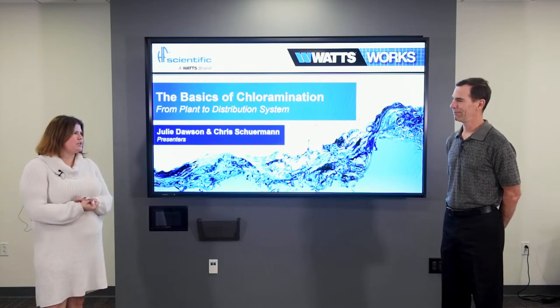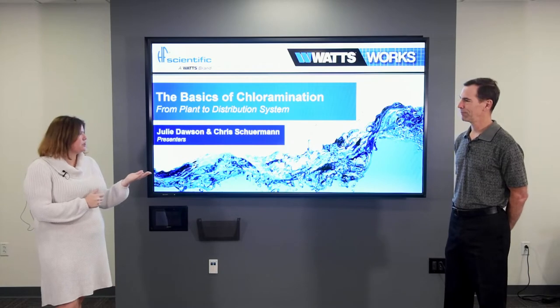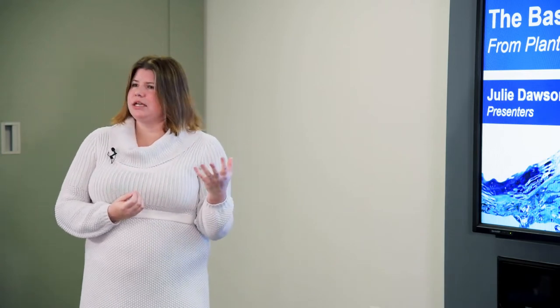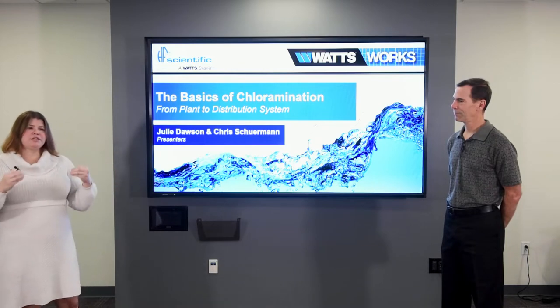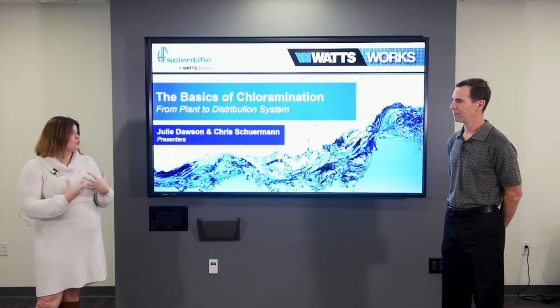This is kind of an odd pairing for a presentation. I'm a head of sales for HF Scientific, and Chris is the president of an integration firm out of Oklahoma. It really came from some interactions as he was designing chloramines plants and doing measurement, and he would come to me and ask questions. We would do a lot of different research to find out how do we do this part of that process.